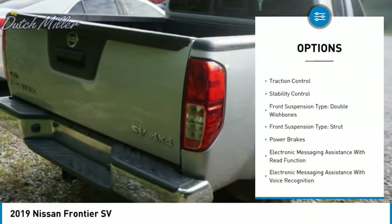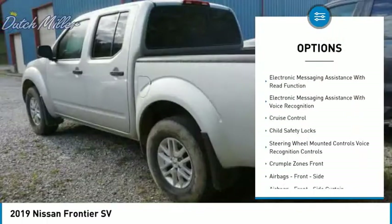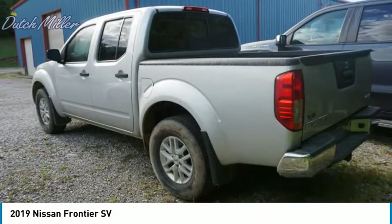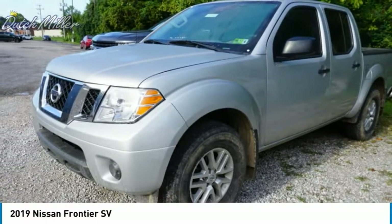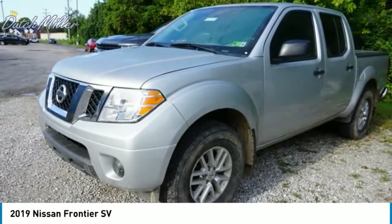Here are some of this vehicle's great options: hill descent control, traction control, stability control, front suspension type double wishbones, front suspension type strut, power brakes, electronic messaging assistance with read function, electronic messaging assistance with voice recognition, cruise control, child safety locks. This beauty is sure to make you the talk of the neighborhood, so call or drop in for a test drive today.